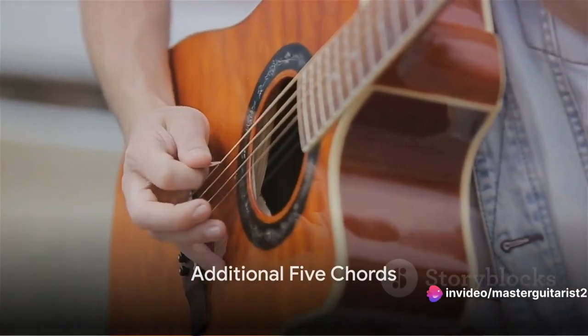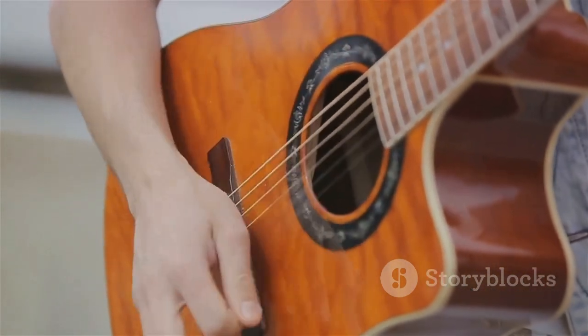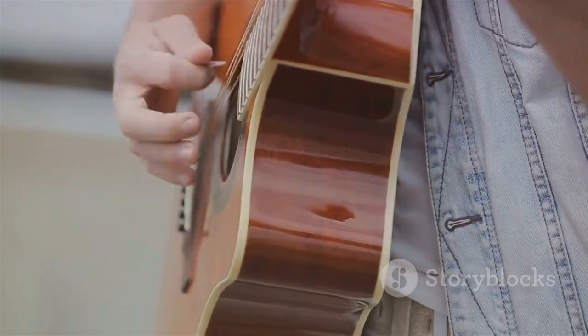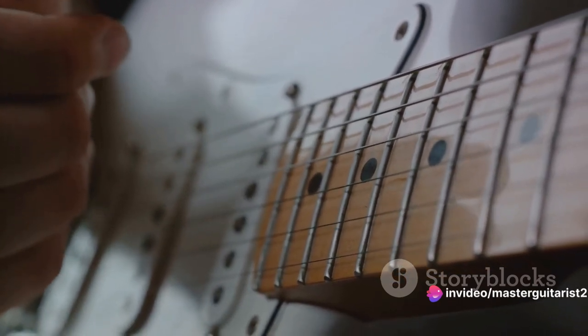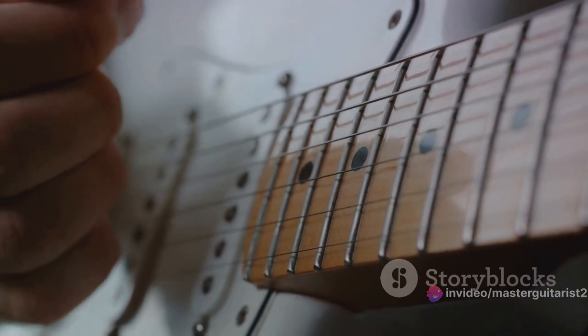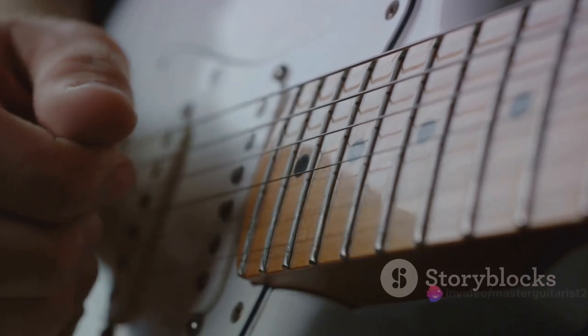Now let's quickly go over the other five beginner chords. First up, we have the A minor chord, a beautiful melancholic chord that adds depth to any song. Place your first two fingers on the second fret of the D and G strings, and your third finger on the first fret of the B string — strum from the A string down. Think of House of the Rising Sun by The Animals for a classic example. Next, we have the E minor chord, often the first chord beginners learn. Simply put your first two fingers on the second frets of the A and D strings and strum all six strings. This chord is used in countless songs, including Zombie by The Cranberries.